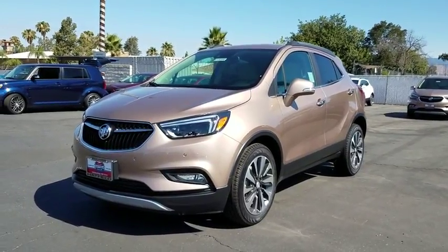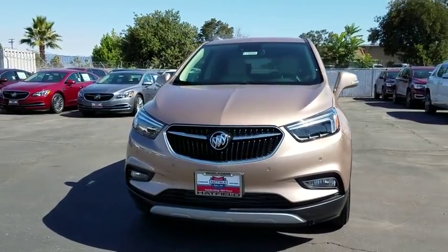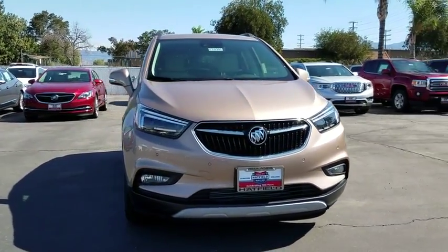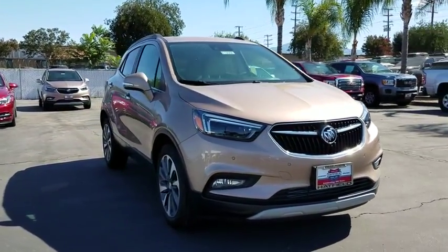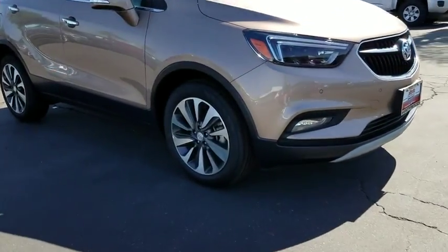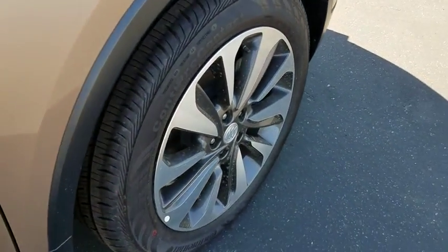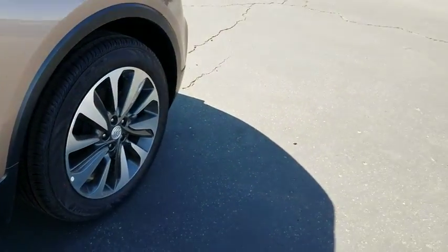2018 Buick Encore. The Encore captures Buick's traditional strengths while demonstrating luxury and style in a petite size. It's amazingly quiet at freeway speed, and the suspension engulfs pavement imperfections, providing passengers with a pampered ride. Standard features that would make any car owner smile.